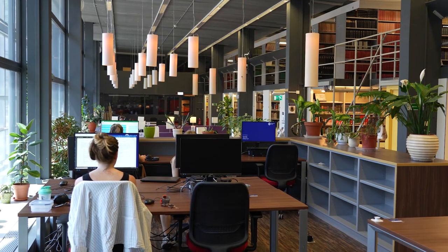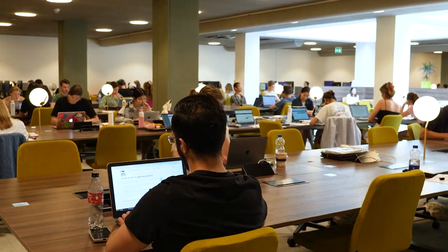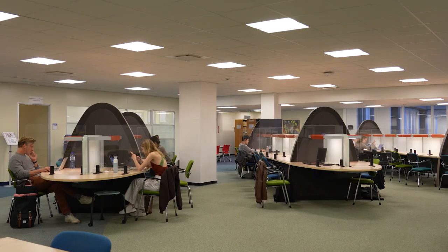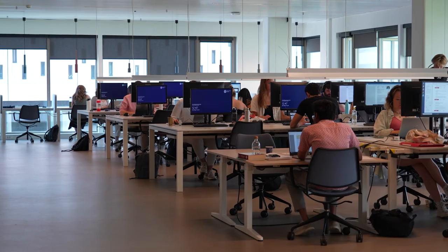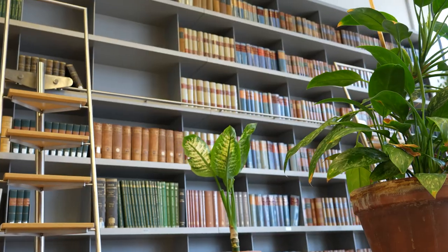the lusciously green Science Library, the light and open Social and Behavioural Science Library, Valleus Library, specialised in medical science, and our location in The Hague, the Weinhaven Library.